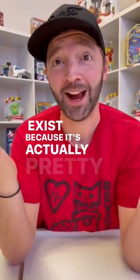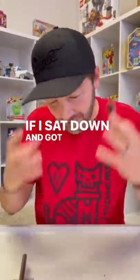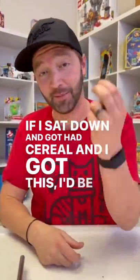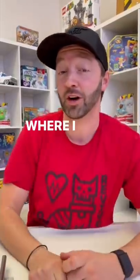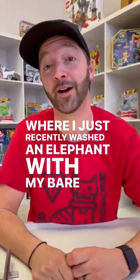It exists because it's actually pretty cool. If I sat down and had cereal and I got this, I'd be super hyped to play with it as I eat. If you guys like this, make sure you check out my full videos where I just recently washed an elephant with my bare hands.